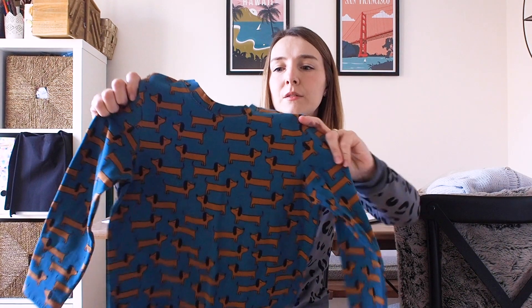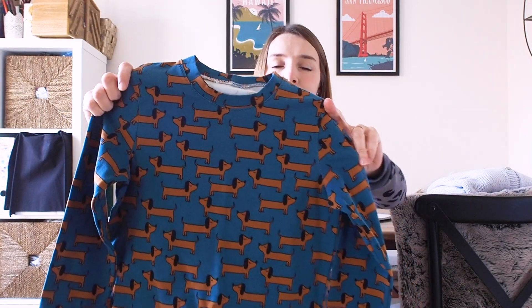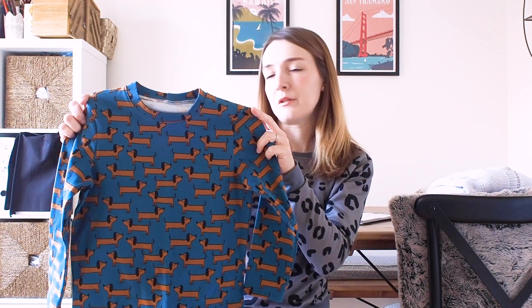I'm actually halfway through making her another set because she loved them so much. I made the T-shirt part but didn't have enough fabric left for the leggings, so I've ordered another meter of a sausage dog print from Stoff and Stil — my daughter loves dogs so she really likes it. The only downside to Stoff and Stil is the delivery charge, which is about five pounds, so I always try to save things up and wait until I have a few items in my basket so I only pay delivery once.